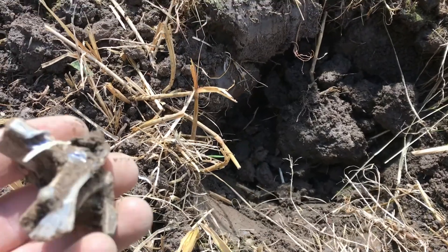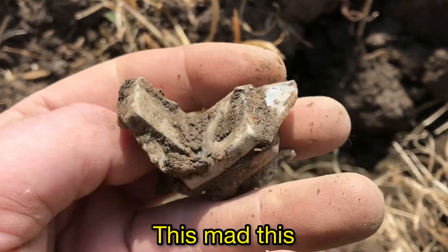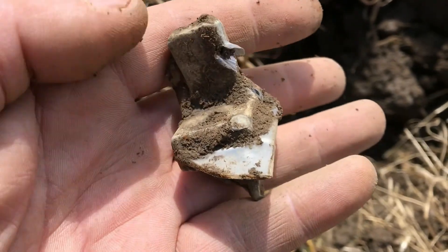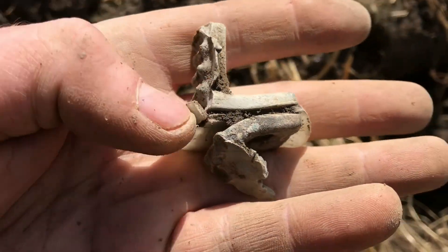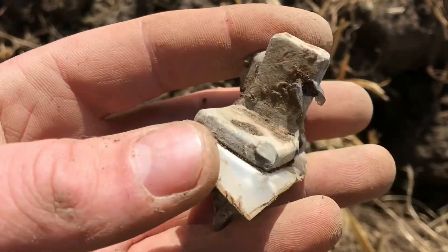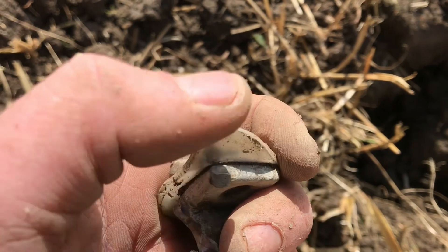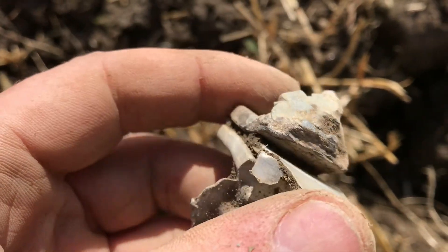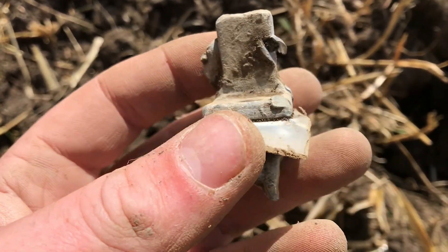Another hole and this is what we've got — it's mental. I'm going to give it a clean up and see what it looks like. It's obviously more modern because it's plastic. Still don't know what it is though. On to the next.